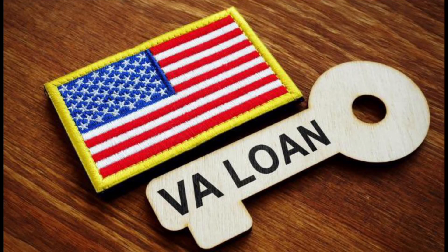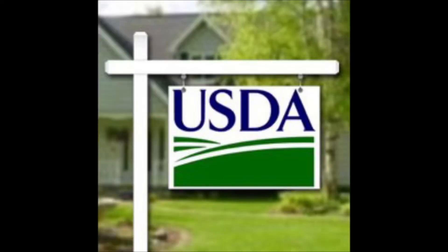Another type of loan is a VA loan, which is guaranteed by the U.S. Department of Veterans Affairs. It requires little to no down payment and is available to veterans, service members, and eligible military spouses.